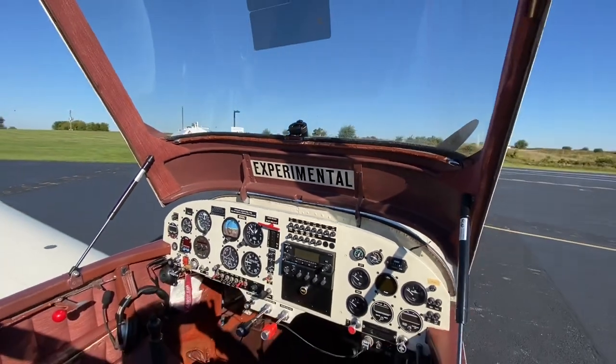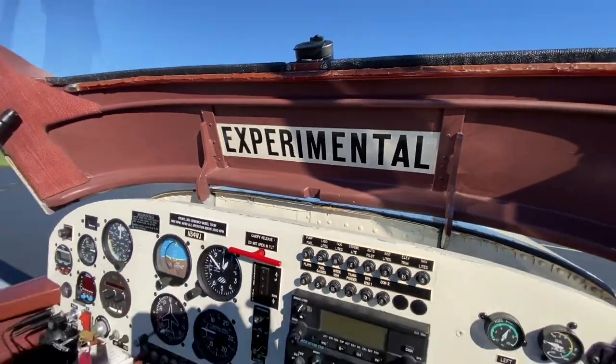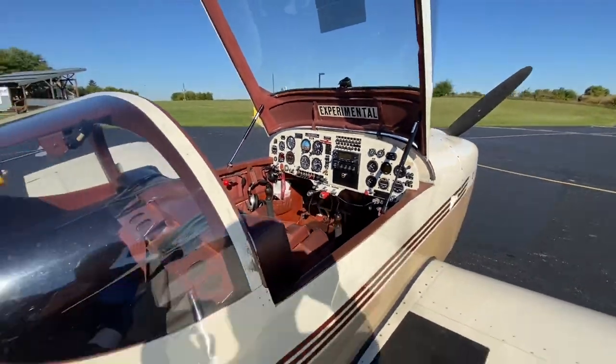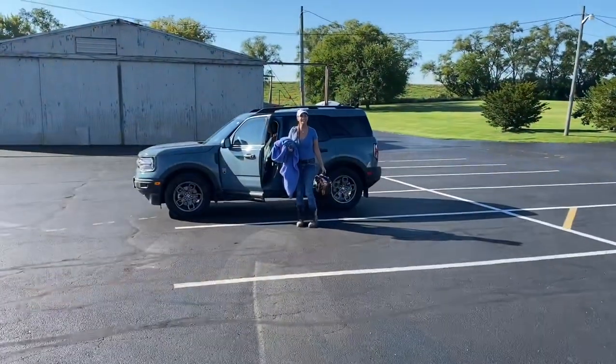Nice interior, nice seats — even the back. See the sides, the back, everything's done very very clean. And this says 'experimental' — well, it's supposed to say experimental, but there's a typo. Nothing to worry about here though — this is an 'experiential' because you have great experiences in this airplane. We'll let you come along for the ride today.